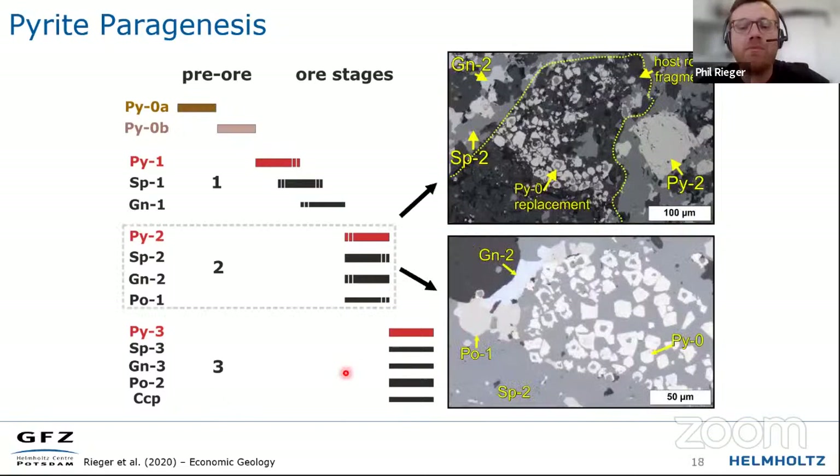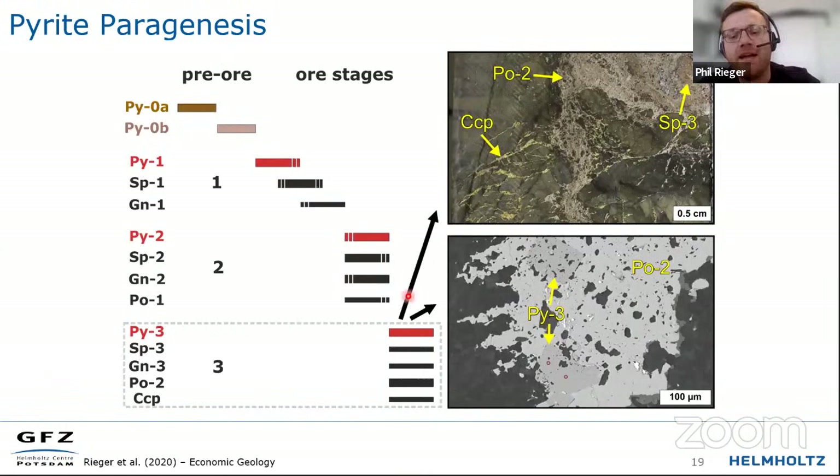Moving to the second ore stage at George Fisher, which mostly consists of massive sulfide fractures of galena and sphalerite, fine-grained pyrite is also preserved. We see selective replacement of fine-grained pyrite by base metal sulfides — either sphalerite or galena — within host rock fragments and within the massive sulfides. There is also another generation of coarser-grained hydrothermal pyrite-2, and pyrrhotite also occurs in this ore stage. A third ore stage is volumetrically minor and contains some minor chalcopyrite, mostly together with pyrrhotite and another generation of pyrite, with some sphalerite and galena.